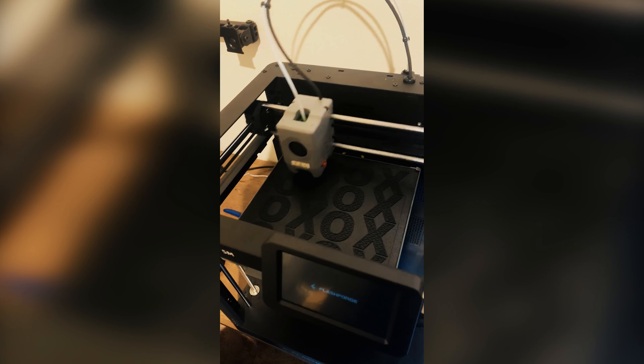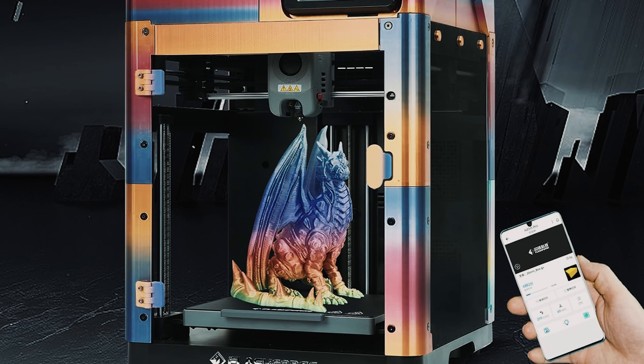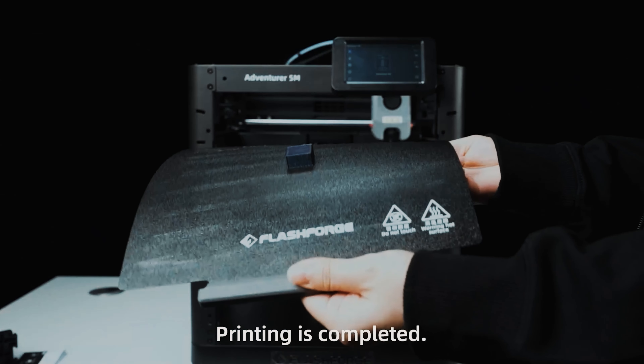What truly sets the Flashforge Adventurer 5M apart is its efficient after-sale support, including a one-month free return and exchange policy, lifetime technical support, a one-year warranty, and reliable 12-hour response service. This printer offers peace of mind to users, knowing that they have a reliable and responsive team standing behind their product. The Flashforge Adventurer 5M is the best choice for professionals and hobbyists alike, offering cutting-edge features, superior print quality, and exceptional after-sale support.